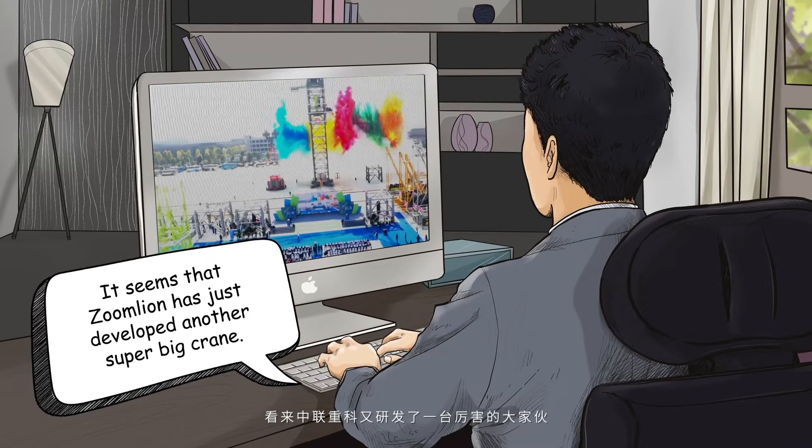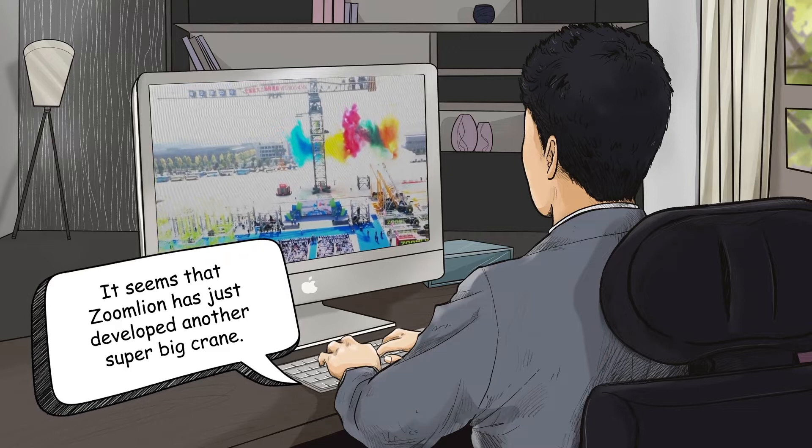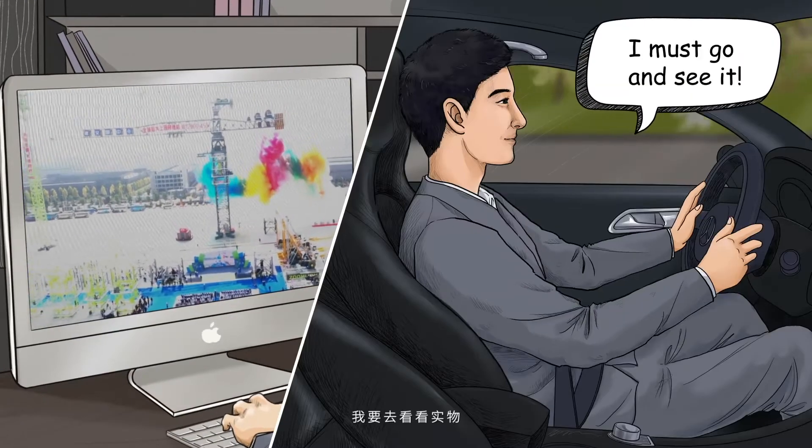It seems that ZoomLand has just developed another super big crane. I must go and see it!